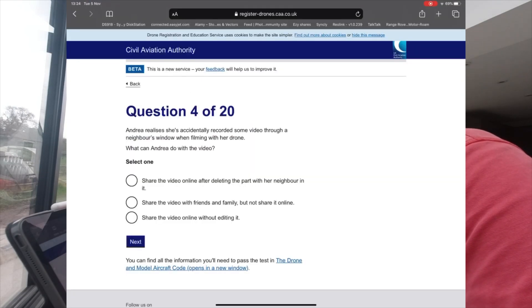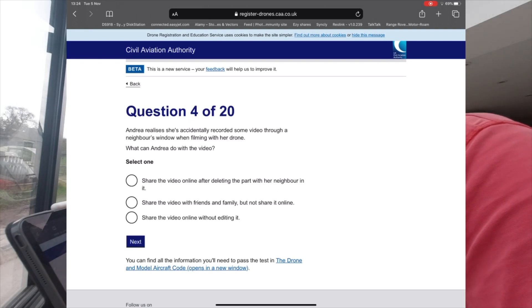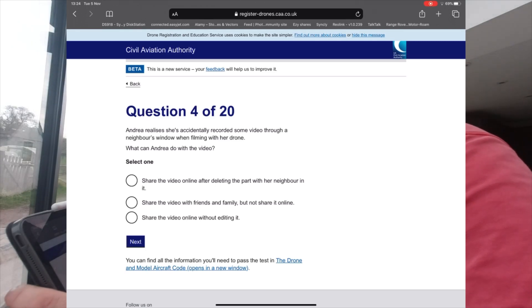Question 4: Andrea realises she accidentally recorded some video through a neighbour's window when she was filming with her drone. What can Andrea do with the video? One option is to share the video online after deleting the part with her neighbour in it.